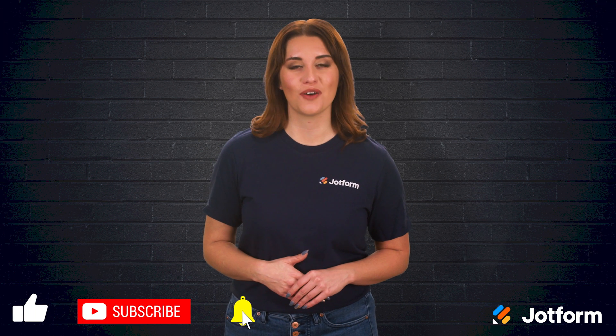I'm Alex with JotForm. Thanks for watching. Don't forget to subscribe to watch more JotForm videos.